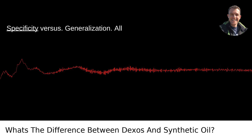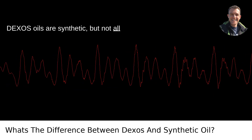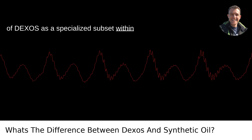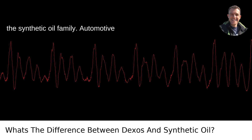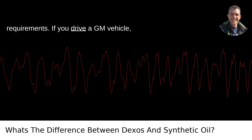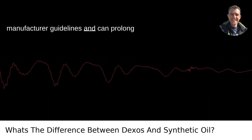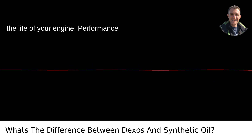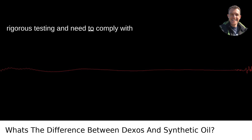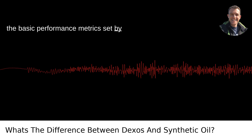Key differences and overlaps — specificity versus generalization: all Dexos oils are synthetic, but not all synthetic oils meet Dexos standards. Think of Dexos as a specialized subset within the synthetic oil family. Dexos is designed specifically to meet GM's stringent requirements. If you drive a GM vehicle, using Dexos oil ensures compliance with manufacturer guidelines and can prolong the life of your engine. Dexos certified oils undergo rigorous testing and need to comply with GM's exacting standards, often surpassing the basic performance metrics set by general synthetic oils.